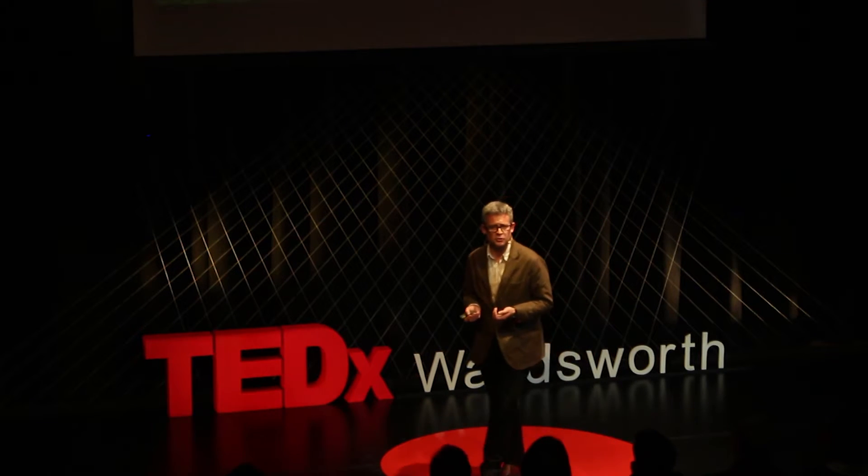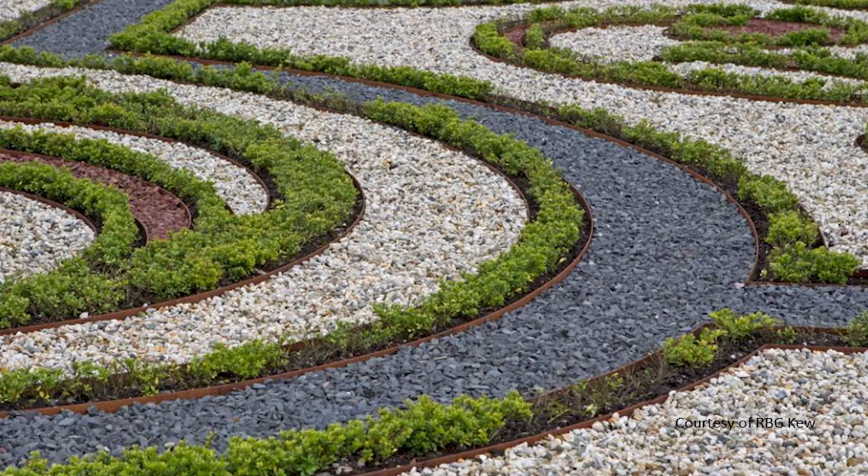Going forward 100 years to the Netherlands, this is the Dutch take on a parterre. What's happened to wild here? It's been reduced down to a sort of single decorative ribbon, fighting for attention with a series of coloured gravels.